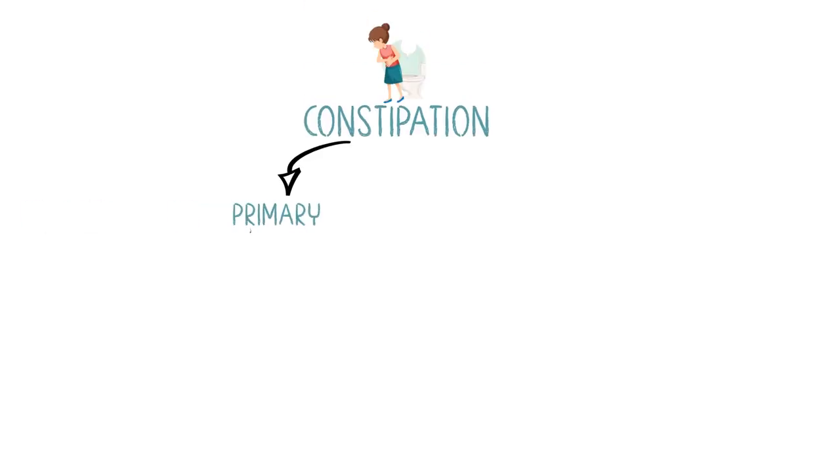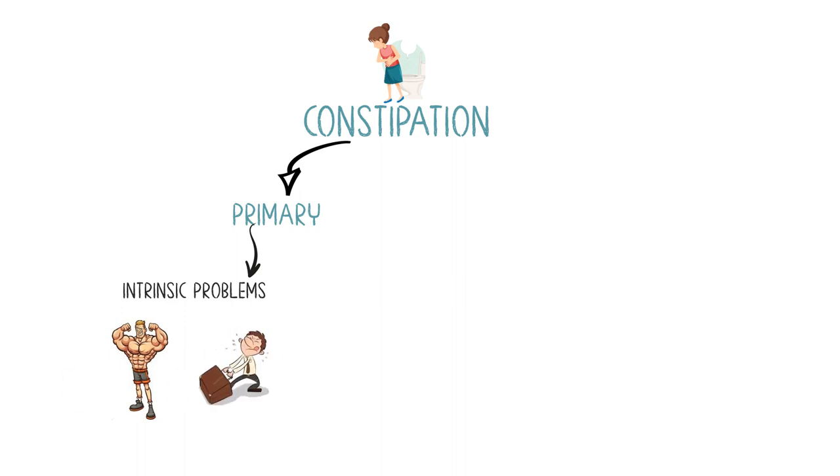In the case of constipation, it's either primary causes related to intrinsic problems — like when the movement of stool in the colon is slower, causing over-absorption of liquid which leads to harder stool — or it can be due to pelvic floor dysfunction, making passing stool more difficult.